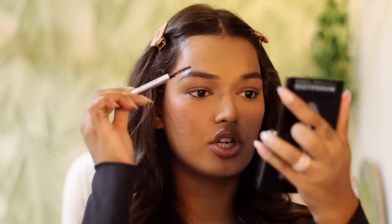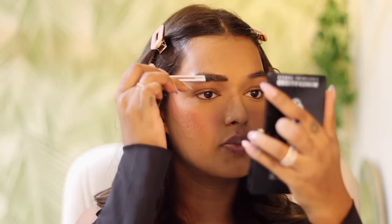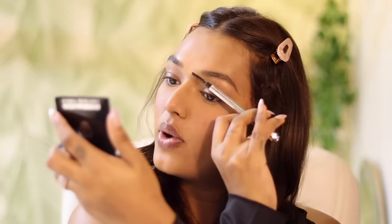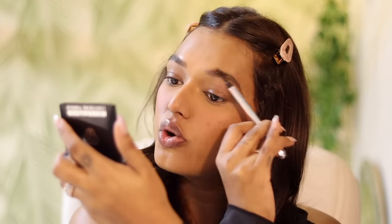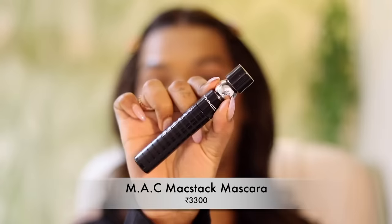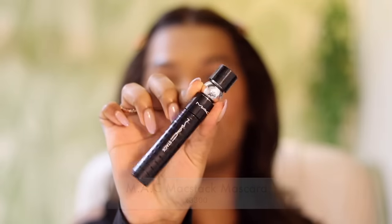We've filled our brows. On the other end of the pencil you get the spoolie. If you buy the Dare to Dream brush kit, we have a brow buddy and a spoolie in the kit. Take the spoolie and set the brows in place. And if you have good eyebrows, you can also try the NYX Cosmetics Thick It Stick It Brow Gel. Last two steps of my makeup routine — I'm going to take my MAC Stack Mascara. This mascara is amazing.